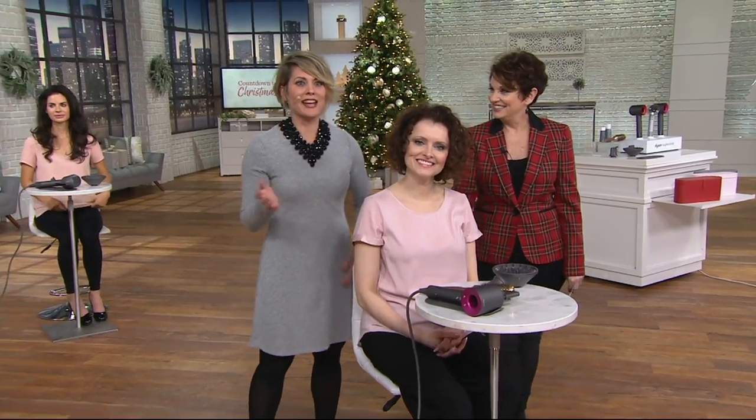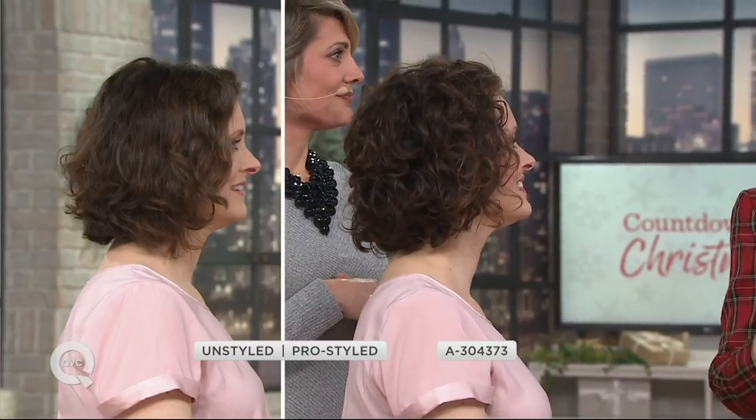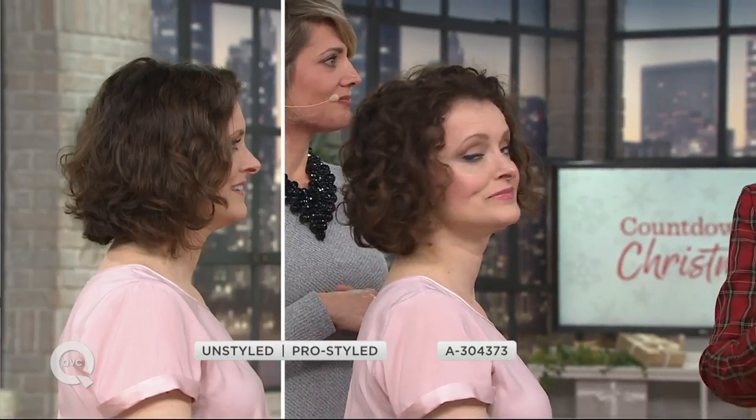Yes, absolutely. So I'm a runner and I get up early every morning, go for a run, so I have to wash my hair — it's destroyed. Except on Saturday — my daughter plays soccer. So I will actually take my Dyson Supersonic and refresh my hair and get style out of it just using the dryer. Restyling your hair with a blow dryer — that's the game changer, that's the difference.